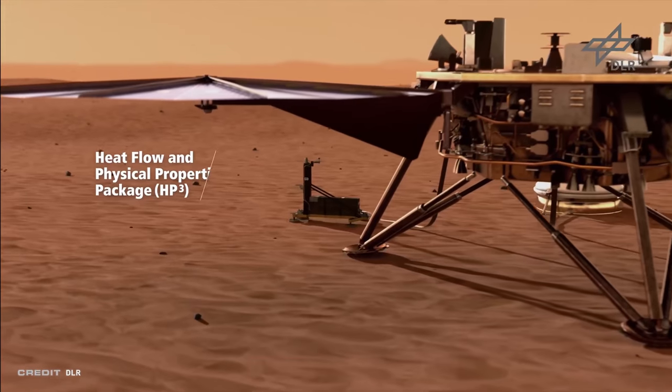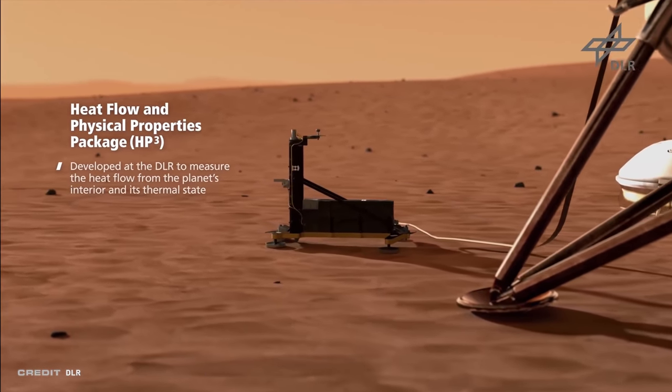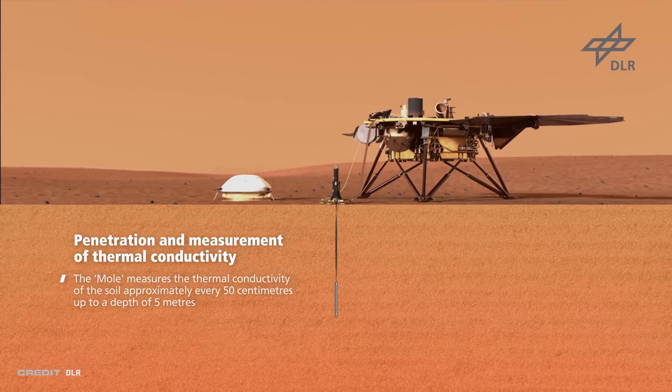Usually when something breaks, you need to take a hammer to fix it. But this time, it is the hammer that's broken. And it's on Mars. The InSight mission carried an instrument that was going to do something that had never been done before — it was going to hammer a probe five meters down into the Martian ground and measure the temperature. When I first heard about this Mars probe, I thought the engineering was pretty cool.